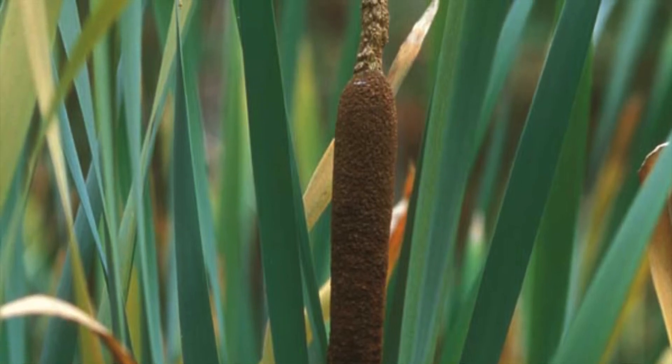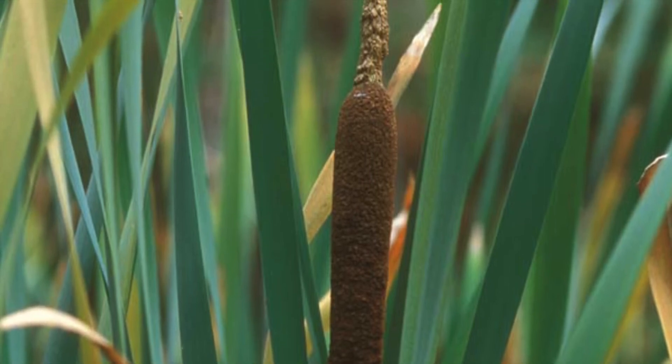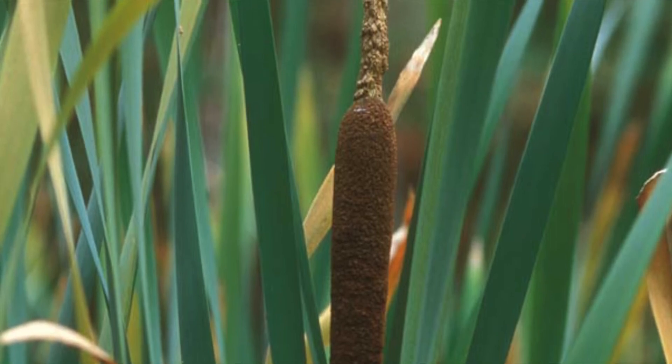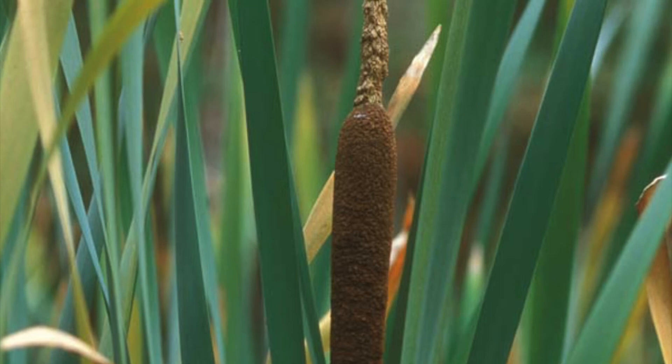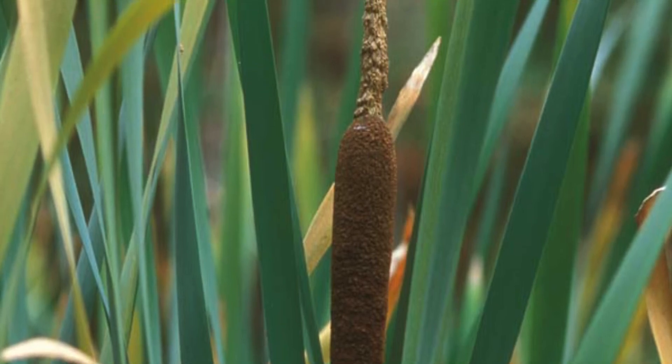This prevents them from drowning, allowing them to flourish where many plants cannot. Often you may see cattails growing in patches. This is often not because of their seed dispersion, but by asexually cloning themselves, spreading by underground shoots called rhizomes.